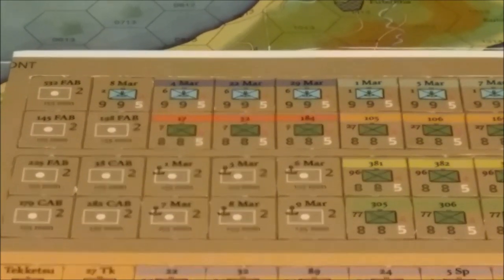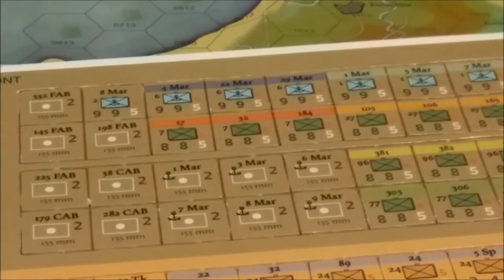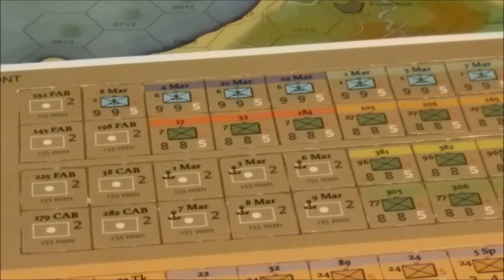There are three factors on each ground unit. Located to the right of the NATO symbol is a red number indicating the efficiency rating of the unit, which represents unit quality. Below it are three numbers from left to right: the attack factor, the defense factor, and the movement factor. Air, tank, and artillery units are classified as assets.